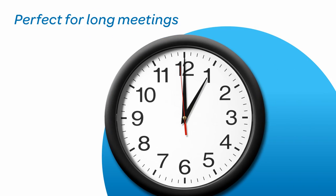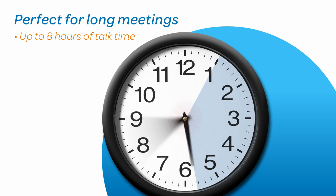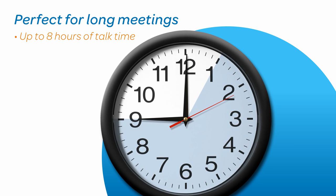Long meetings? No problem. The wireless mics each come with up to 8 hours of talk time — plenty for meetings that run over.